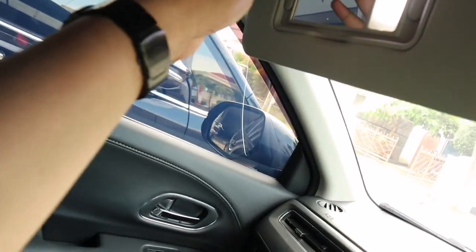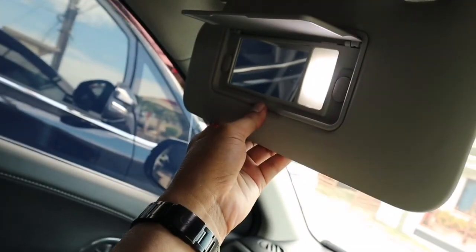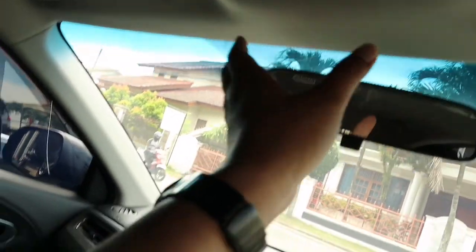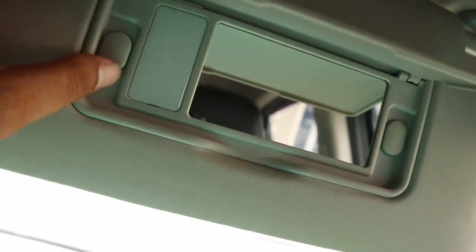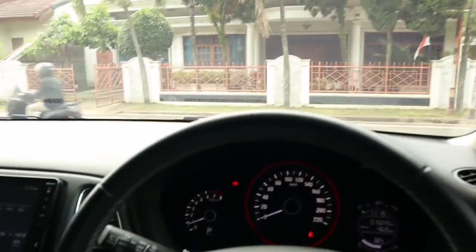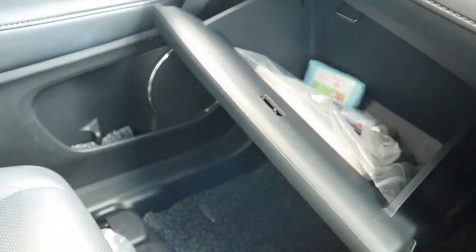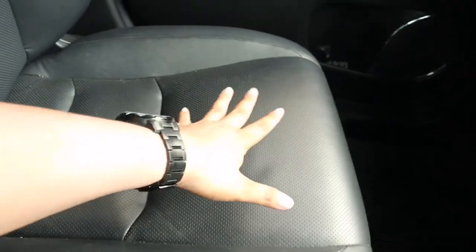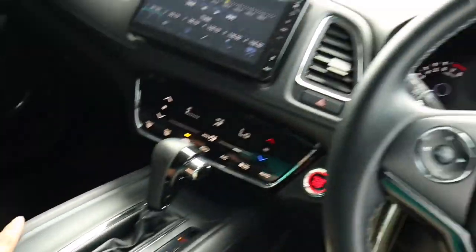Di sun visor sudah ada kaca dan lampu LED berwarna putih. Di sini ada lampu baca. Spion sudah ada dynamic view manual. Di bagian pengemudi juga sama, ada kaca dan lampunya. Di sebelah sini ada penyimpanan tertutup yang sudah soft opening. Jok-nya juga sudah kulit teman-teman.